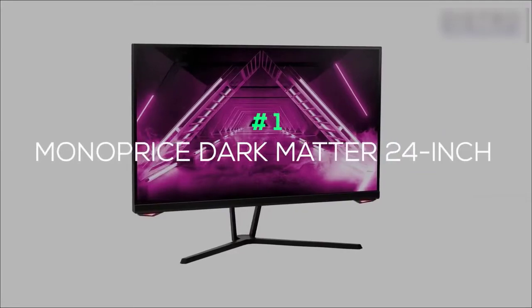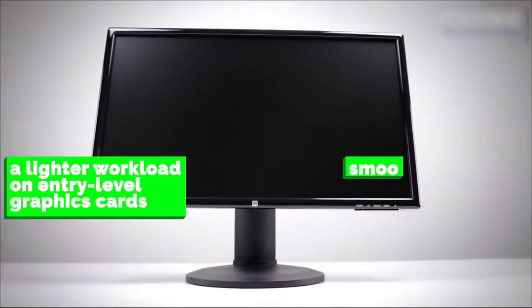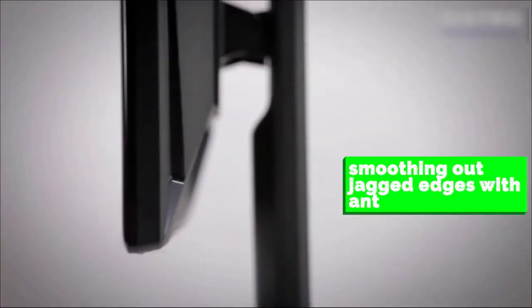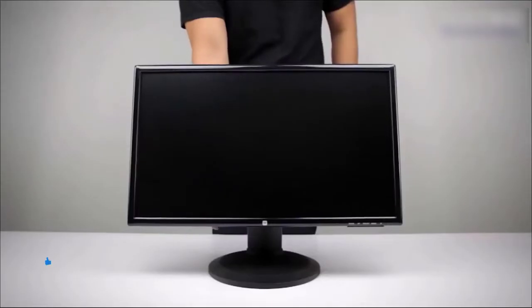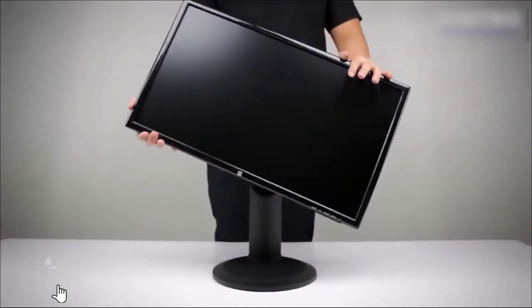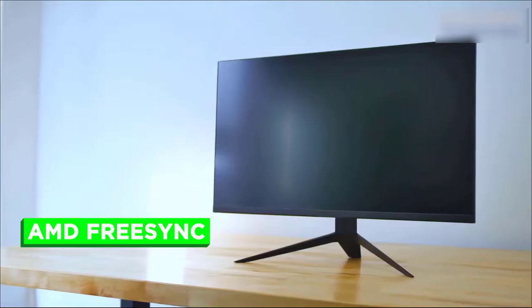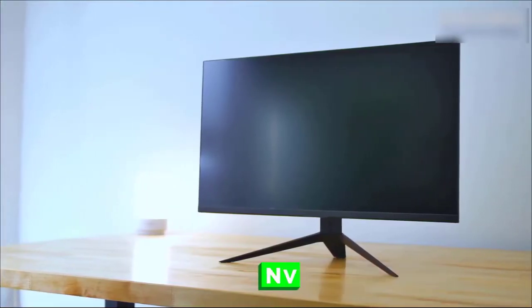Monoprice Dark Matter 24-inch: For gaming on a budget, it's perfectly reasonable to aim for 1080p. This smaller resolution allows for a lighter workload on entry-level graphics cards, focusing on smoothing out jagged edges with anti-aliasing. The Monoprice Dark Matter is a 24-inch monitor sporting a 144Hz refresh rate, which nicely offsets the lower 1080p resolution with smooth movement, supporting AMD FreeSync and NVIDIA G-Sync tech to prevent screen tearing. Pair the adaptive refresh rate compatibility with its 1ms response time, and this Dark Matter monitor has an attractive deal for a reasonable price.